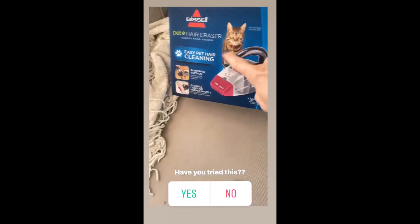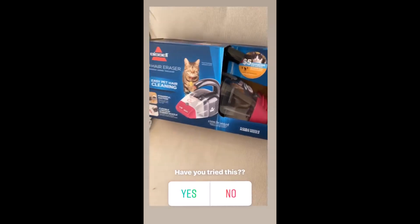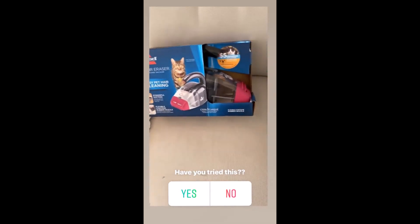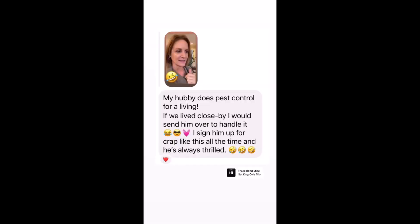Has anyone tried this? I am going to try it, and if it works I will recommend it. I'm going to use it shortly and see if it picks up all of this fine hair.